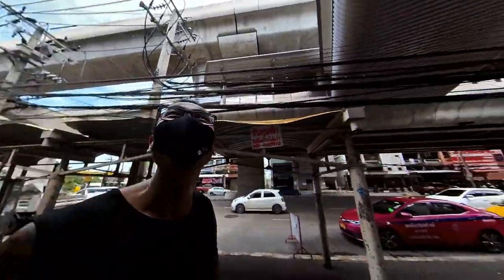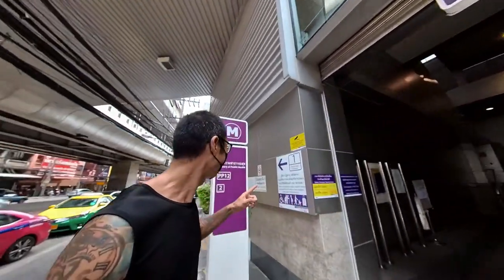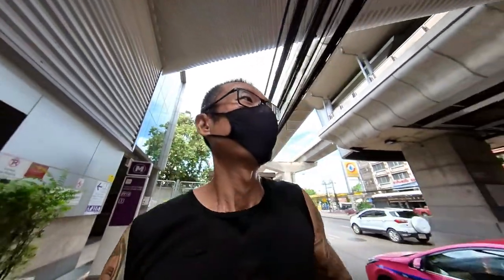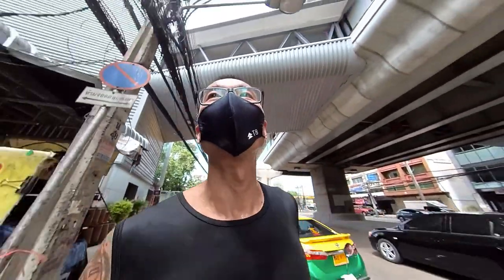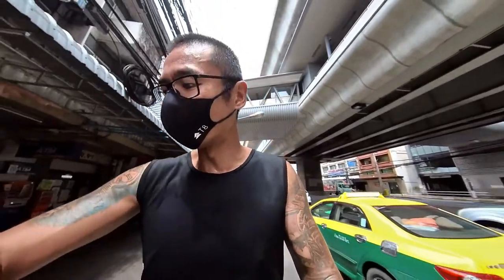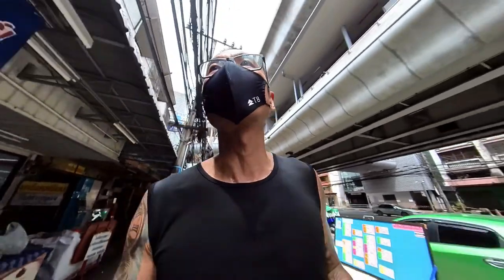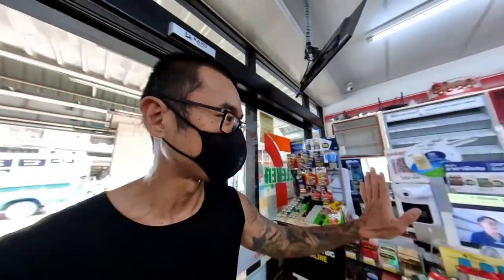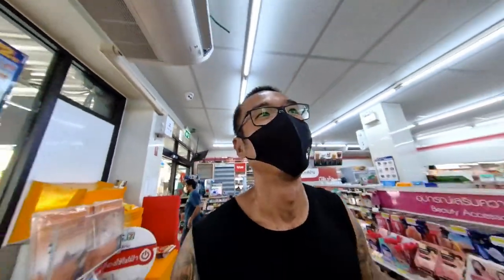We are heading towards the next station, and this station actually has a very interesting name. We will see Ministry of Public Health, PP12, Purple Line 12. I've run for almost about 49 minutes covering about 6-over km and I'm thirsty, just need to get a drink at 7-Eleven. Running in the streets of Bangkok, you don't really have to bring your hydration with you - 7-Eleven and FamilyMart are everywhere.